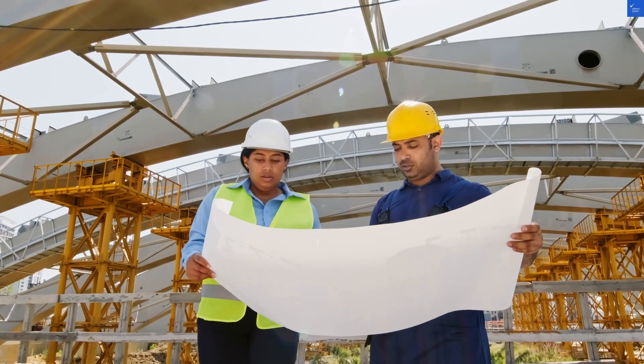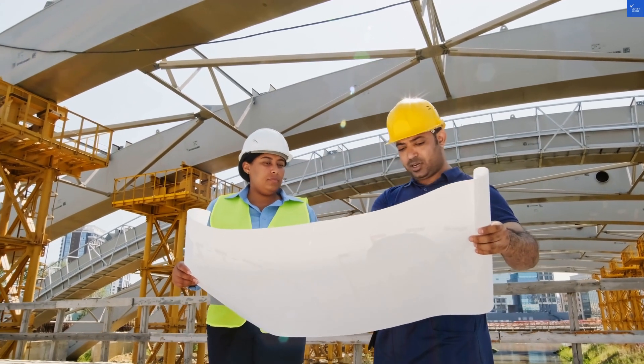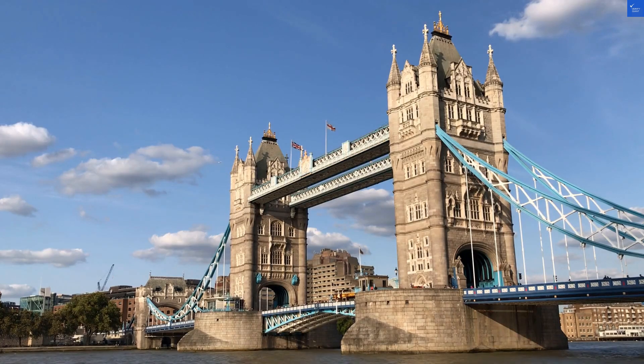Welcome back to Verify Giant, your go-to source for helping you shop online safely. Today, we're diving into RutlandFX, a London-based cross-border payments and foreign exchange specialist. Are they the currency wizards they claim to be, or just another money trickster?